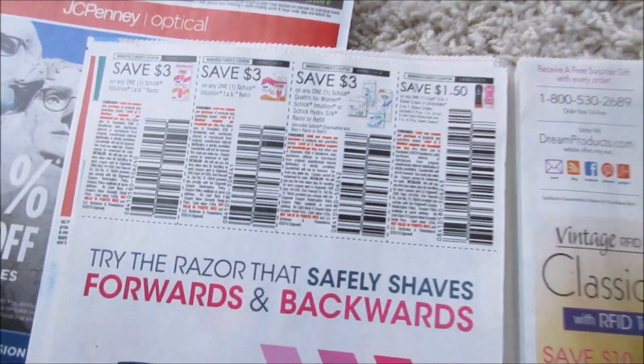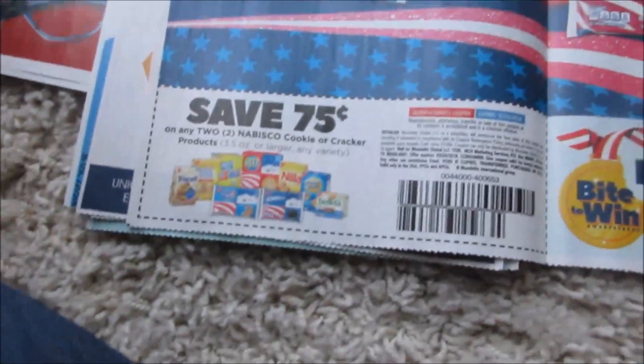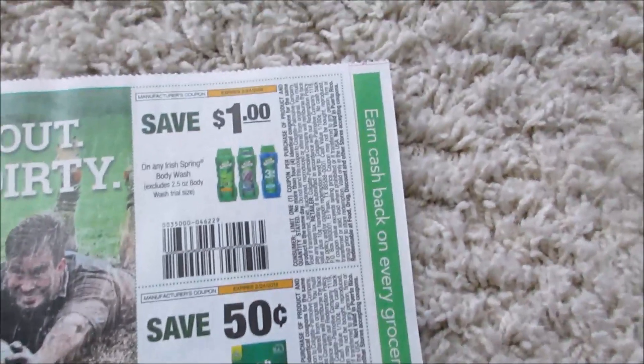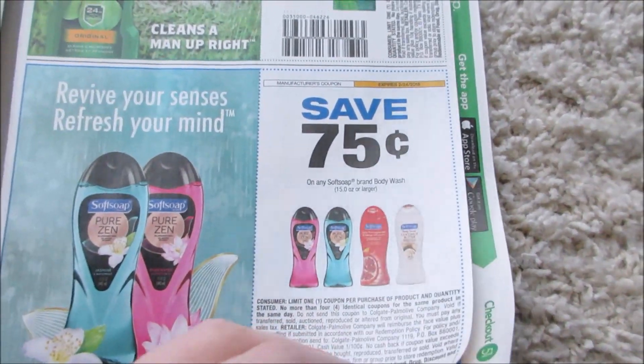That's nice — Cost Cutters. I've got to get my hair cut. Some more Schick razors. That's a nice wallet — it's classic too. 75 cents off of Nabisco. I got Irish Springs — a dollar off Irish Springs, 50 cents off the soap, 75 cents off the body wash.